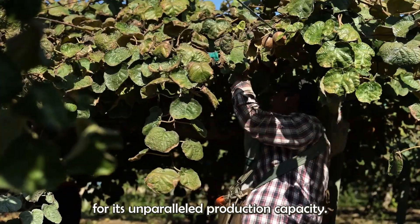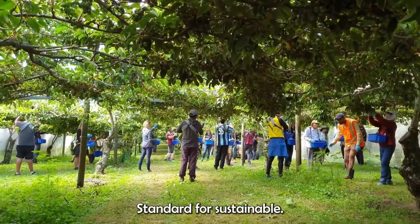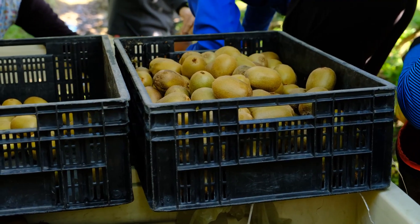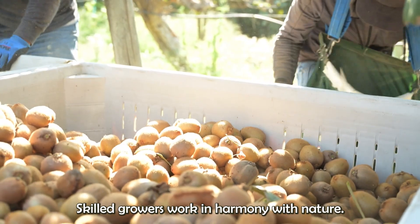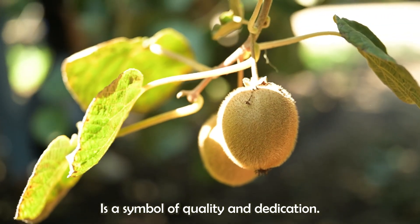Known for its unparalleled production capacity, this farm not only leads the global market, but also sets the standard for sustainable farming practices. Here, generations of skilled growers work in harmony with nature, ensuring that every kiwi harvested is a symbol of quality and dedication.